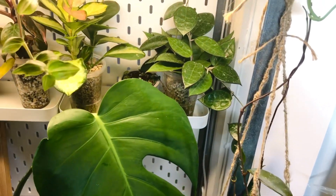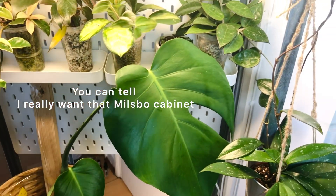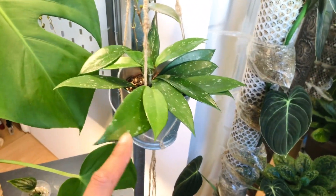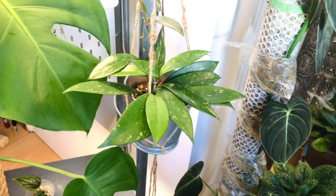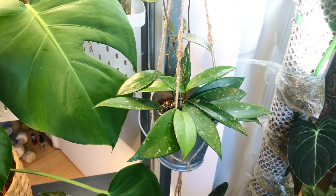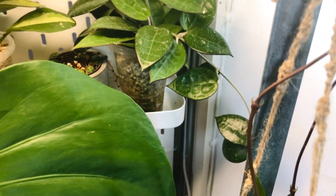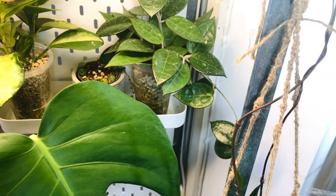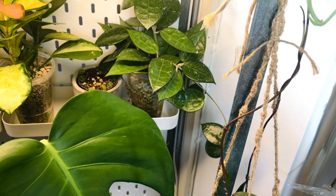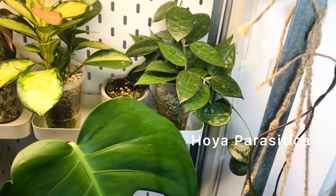In this cabinet I decided to put most of my Hoyas. I've got a Pubicalyx — this is actually a cutting from the mother plant which is in the hallway, and I'll show you that probably in a different video. I've got this Hoya — I know it's called the Black Margin but it's got another name. I'll put that on the screen if I can figure out how to do that.